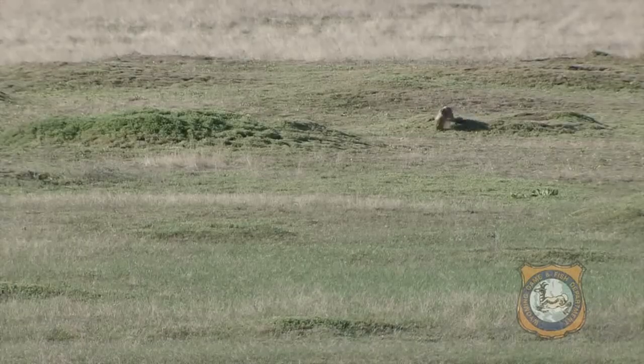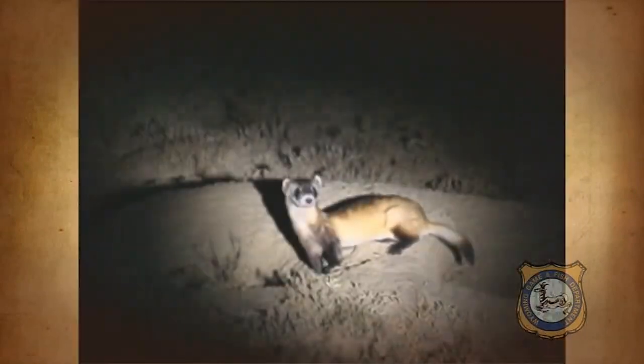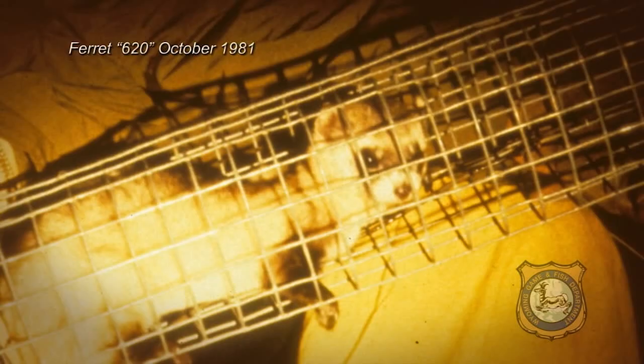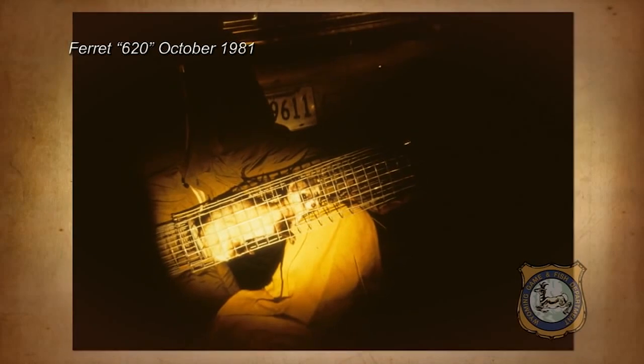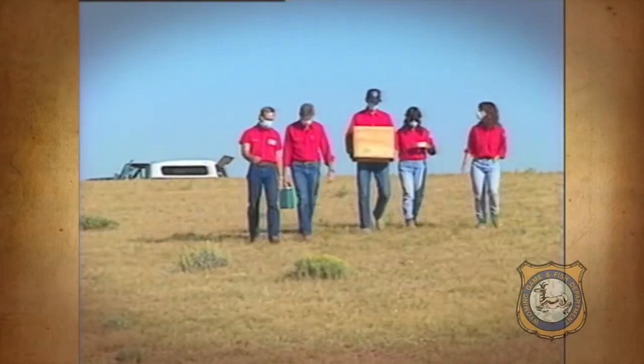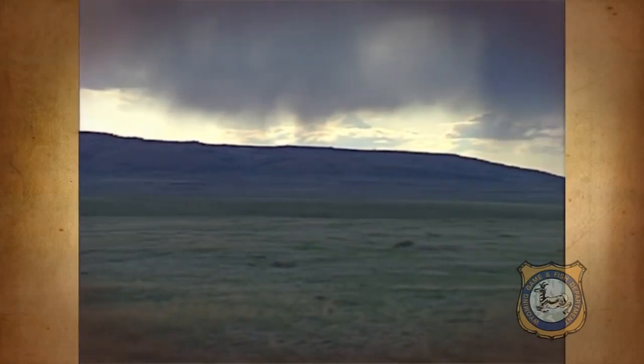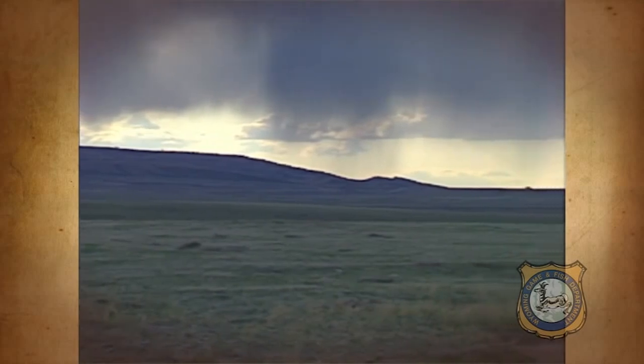By 1981, there were none, until one small population was found in Meeteetse, Wyoming. Wyoming Game and Fish brought that small population into captivity, bred them over time, and very successfully reintroduced them to over 30 sites back into their original range.